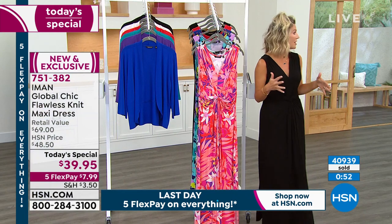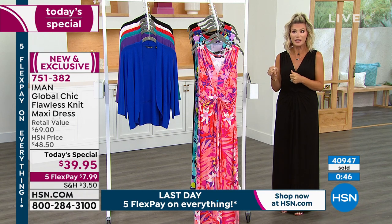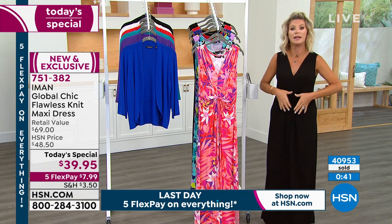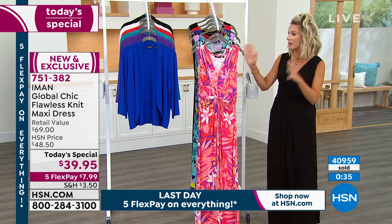I've been wearing dresses for probably 25 years — been a host here 15 years, and even through high school and college I always wore dresses. I'll tell you, it's hard to find a dress that'll minimize the tummy as well as the hips. That's very difficult to do, and Iman did it beautifully. So here are your options — it's almost 41,000 of these now ordered.